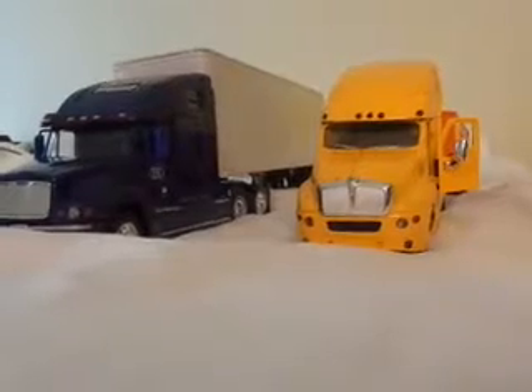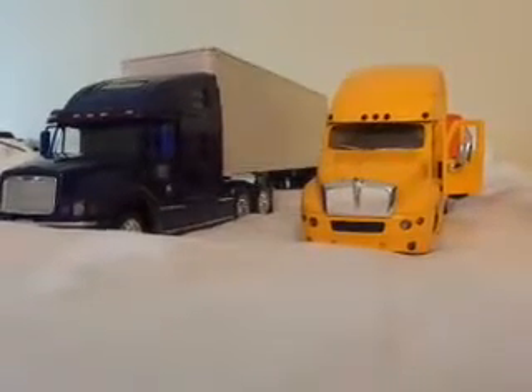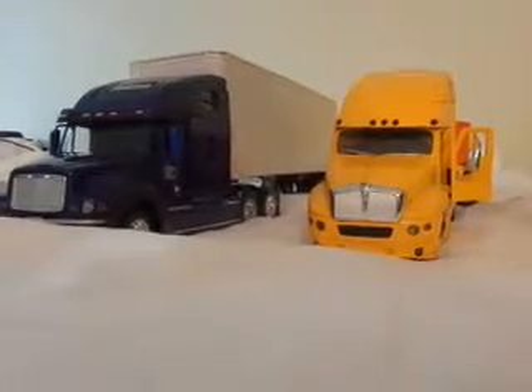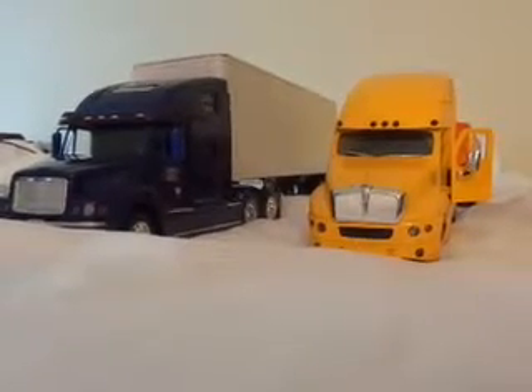I got to pull a dump trailer. Yeah, they got a little dump trailer, and of course these have what they call the condo cabs.